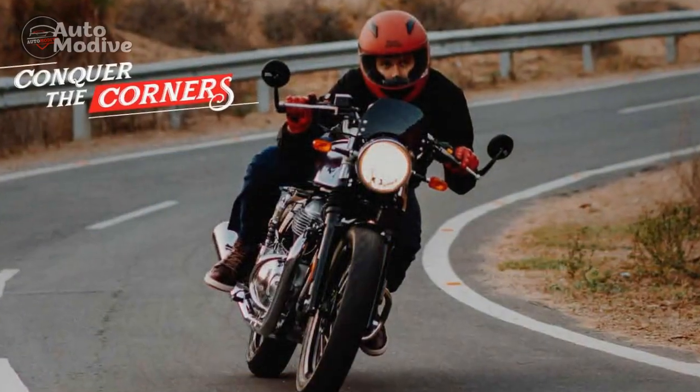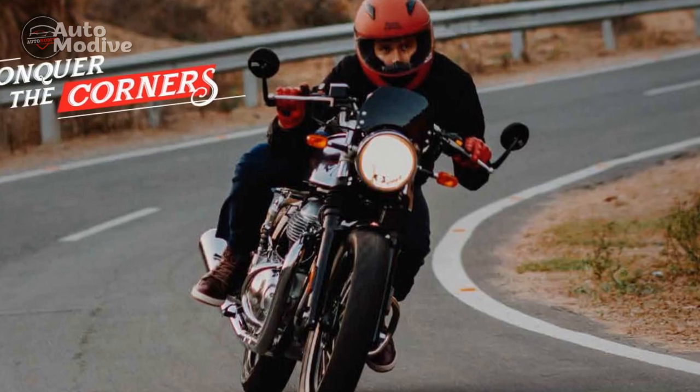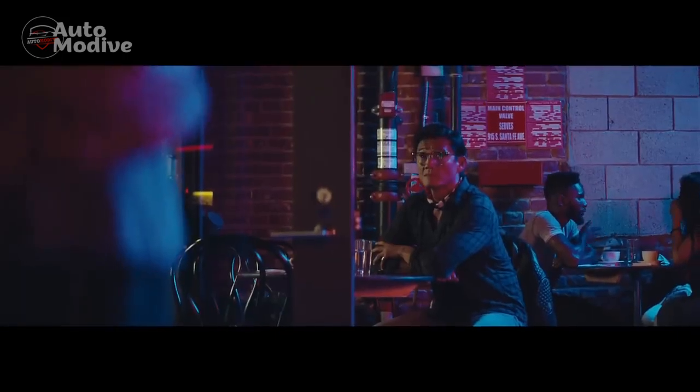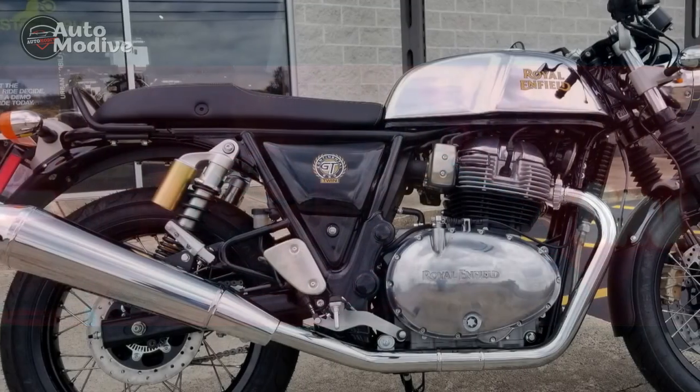In this review, we delve into the captivating features and performance of the Royal Enfield Continental GT, exploring its design, engineering, and riding experience. Design and Aesthetics: The Continental GT's design is a true homage to the Café Racer culture, featuring a sleek and minimalist form that pays homage to its heritage.